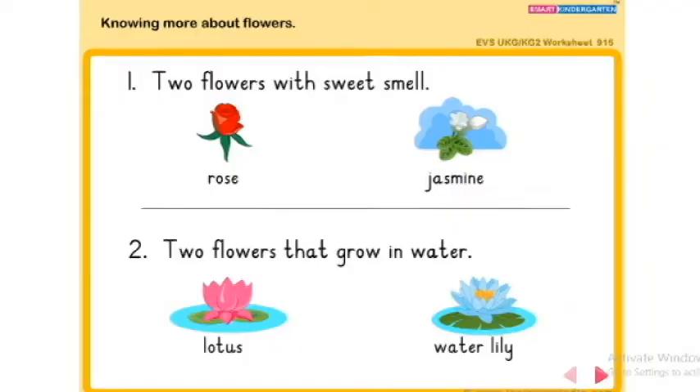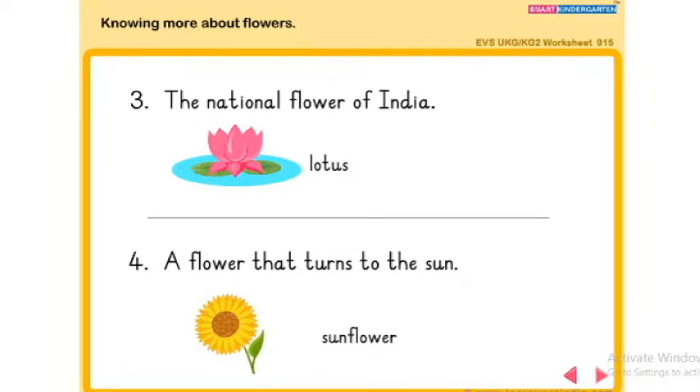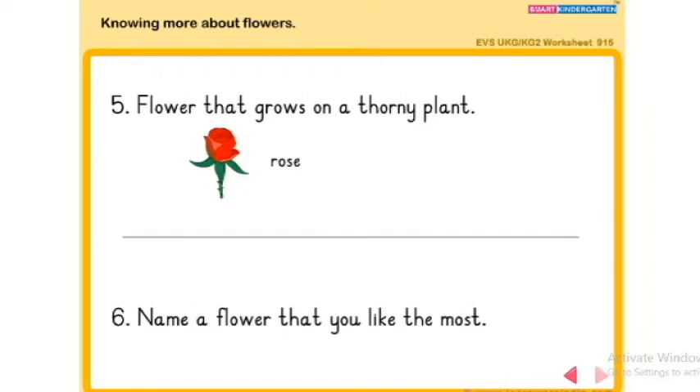Tell me, which is the flower you like most? Rose. Okay, dears. Take your textbook and go through all the questions and answers and study well. Do your work neatly and send it to your teacher. See you in the next class. Bye bye, thank you.